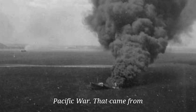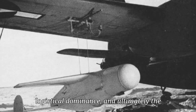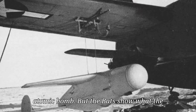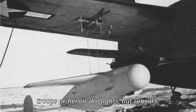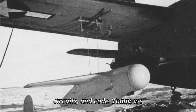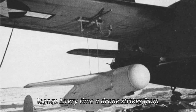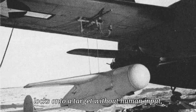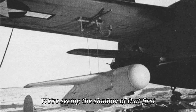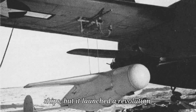The BAT missile marked the end of one kind of war and the start of another. It didn't win the Pacific War — that came from overwhelming American production, logistical dominance, and ultimately the atomic bomb. But the BAT showed what the next war would look like: not masses of troops or heroic dogfights, but sensors, circuits, and code. Today, every time a drone strikes from thousands of miles away, or a missile locks onto a target without human input, we're seeing the shadow of that first autonomous weapon. It sank only three ships, but it launched a revolution.